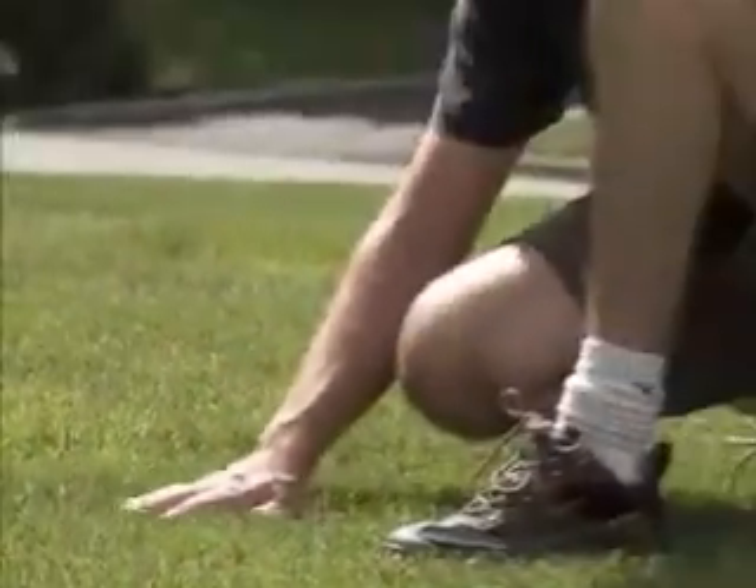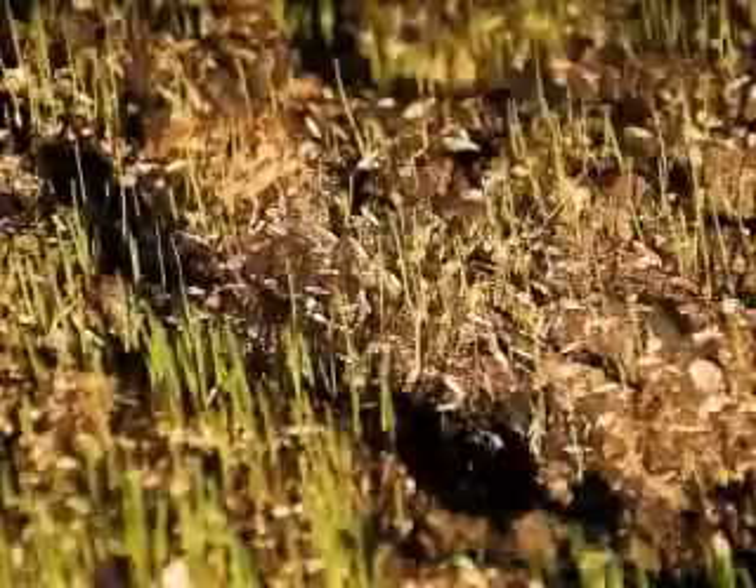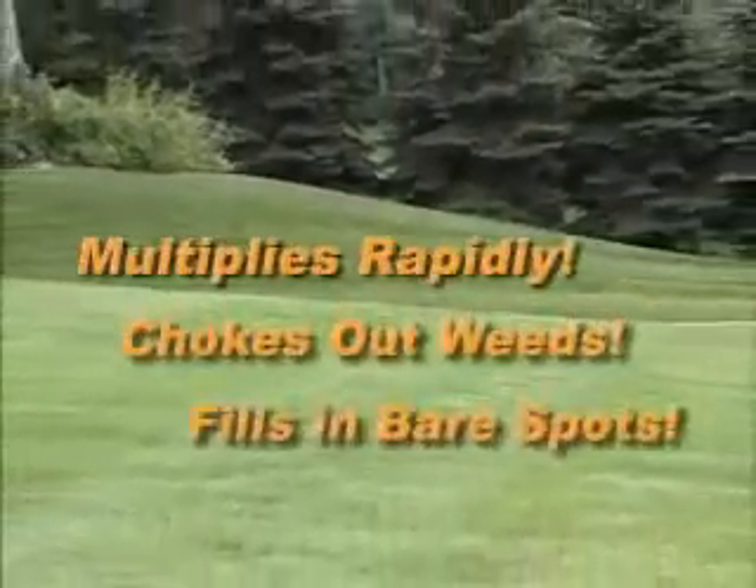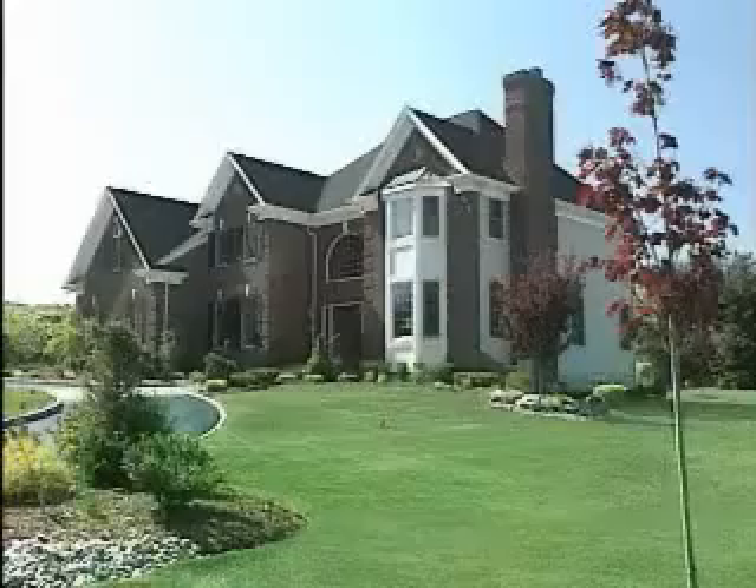The secret? Less fill, more and better seed. Quick Lawn not only grows quickly, it multiplies rapidly, chokes out weeds, and fills in bare spots. It's great for patches and perfect for lawns.